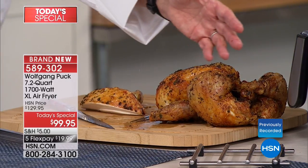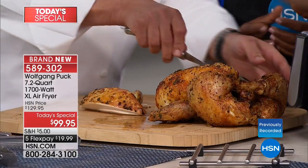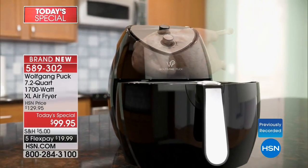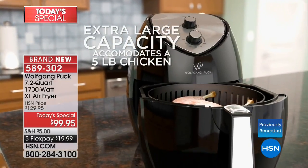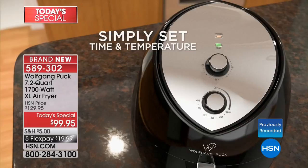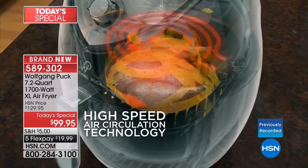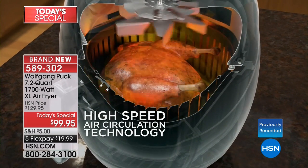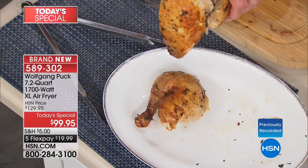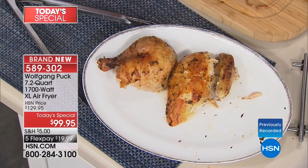For the sides to go with the chicken, I want to talk about air frying. Air fryers are not new, but this is Wolfgang's first — an extra-large air fryer that fits right underneath your kitchen cabinets with 1,700 watts of power. I looked online at other air fryers with relatively 1,700 watts and you're going to pay easily around $299. Our Today's Special price is $99.95.